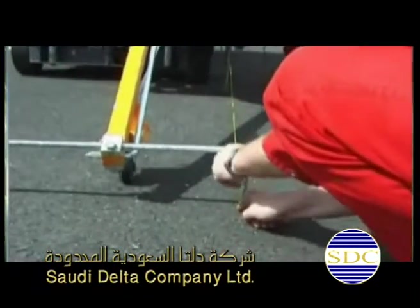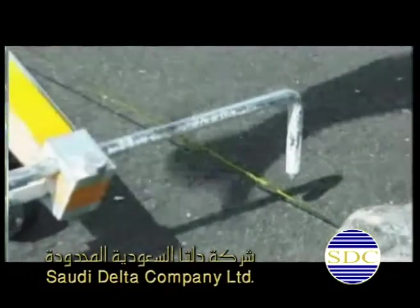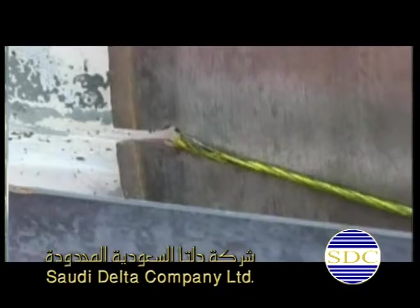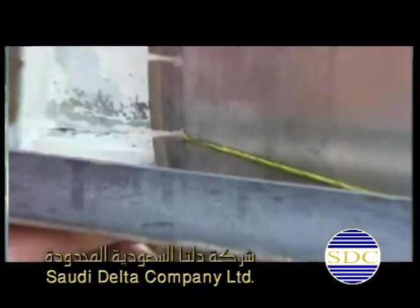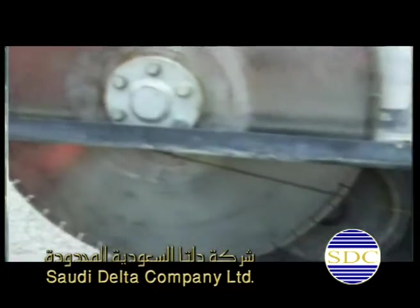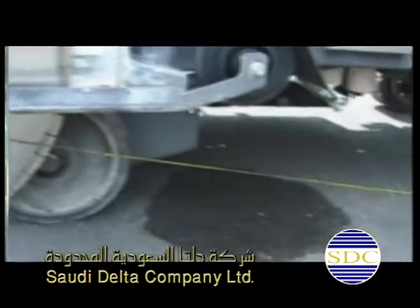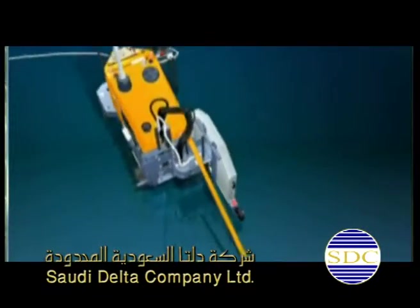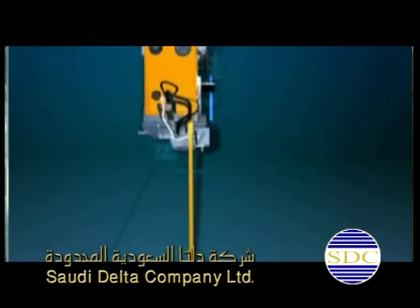SDC has associated with Sedema of Germany and Fairmate of India, the latter providing rugged machinery and sealant reinstatement products to telecom service providers. These products have proved to be the right solution for joint cutting and reinstatement in Italy, Sweden, and India, etc.